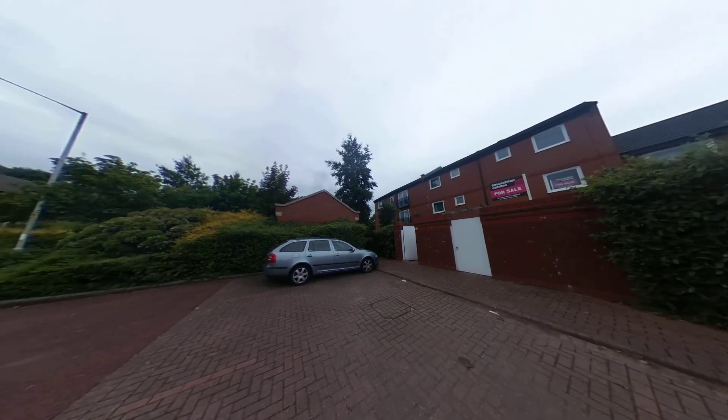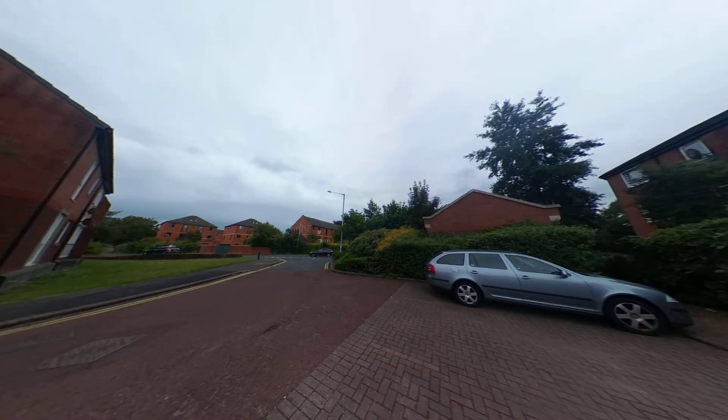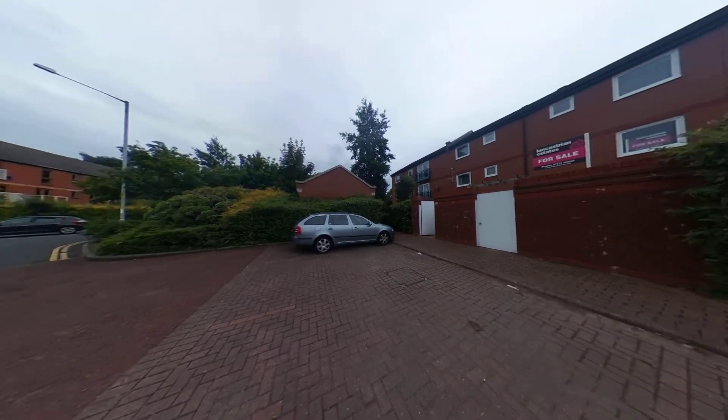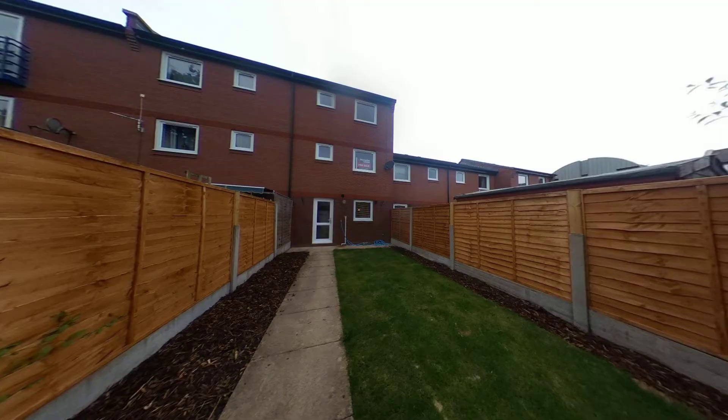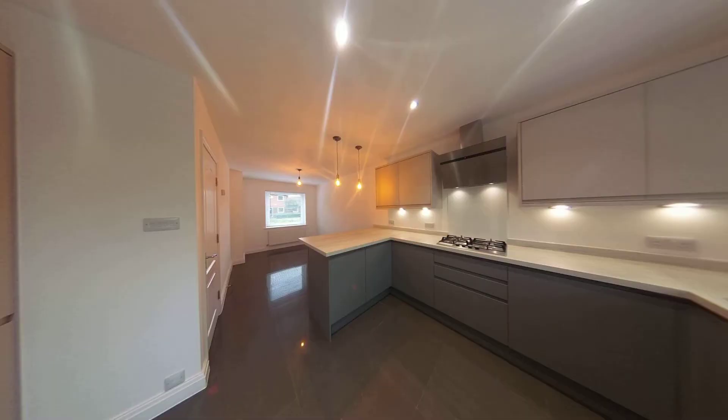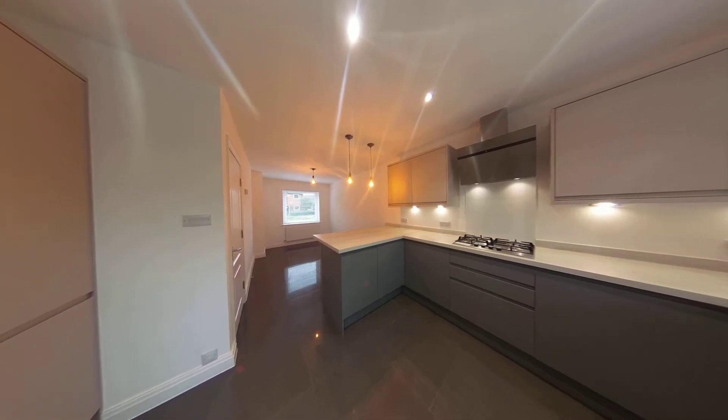You've also got communal parking at the front. Just to give you an idea of the location — as you come in off the main road, you come around to your left and you've got access from the rear. Going back into the property now for another look.